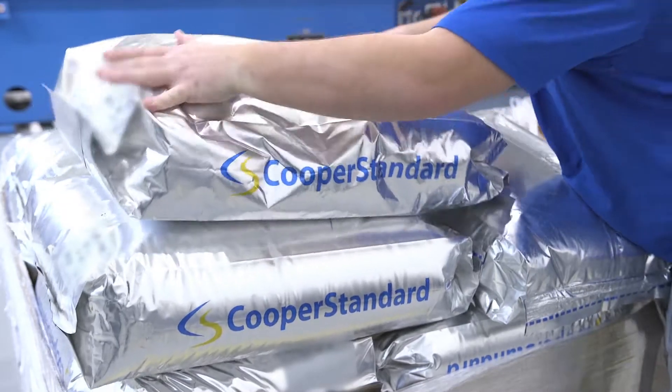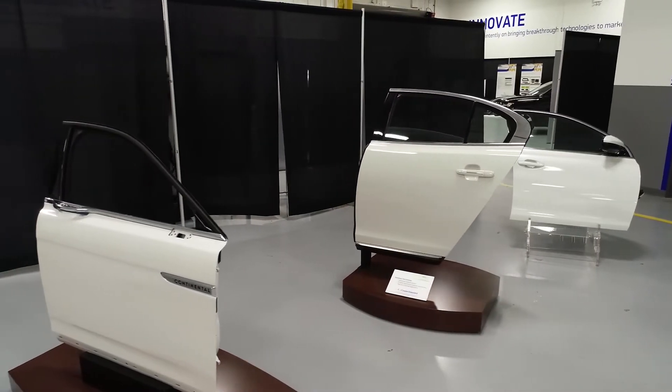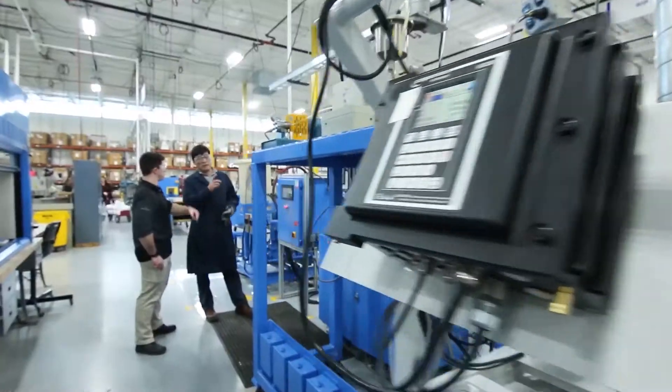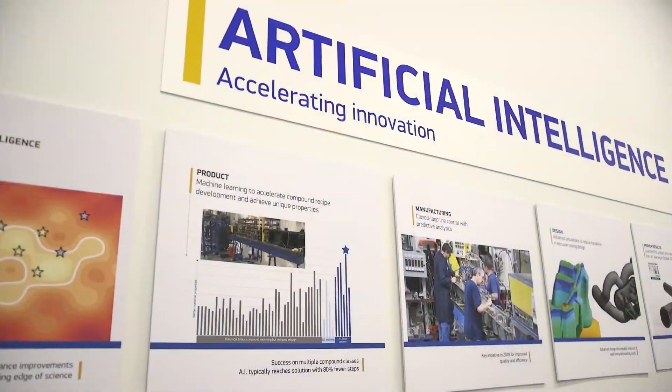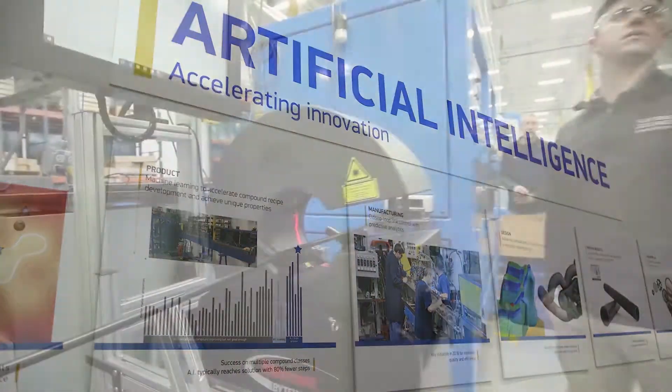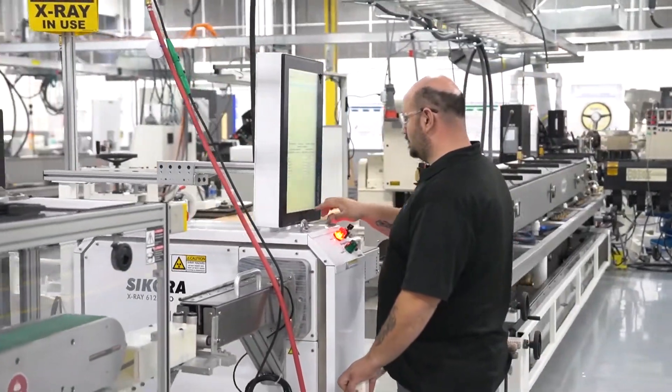Investments in material science have resulted in lighter, more durable, and more reliable products for our customers. In addition to these, we are exploring the latest in manufacturing excellence, including the integration of artificial intelligence within our extrusion lines to increase quality and reduce waste.